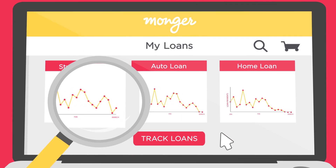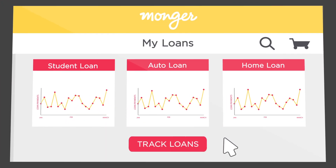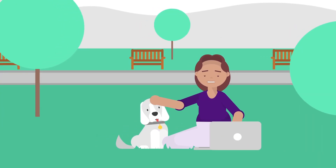By entering the details for each of your loans, the system will be primed to let you know when it's time to shift your focus. In the meantime, you can just sit back, relax, and enjoy some peace of mind.